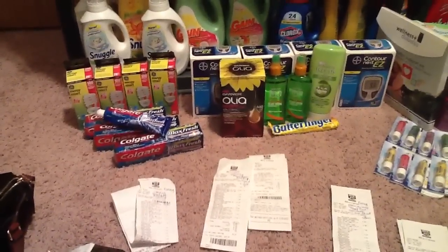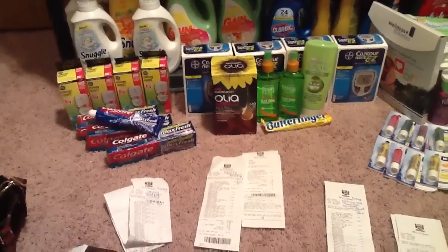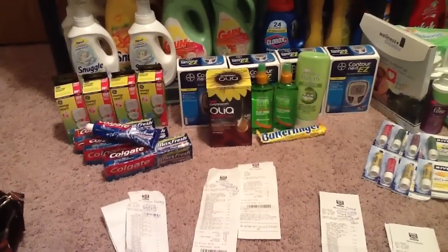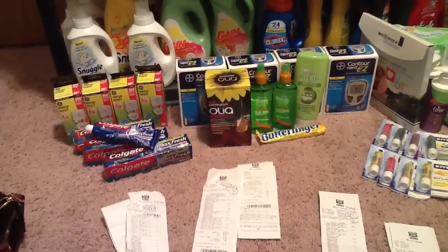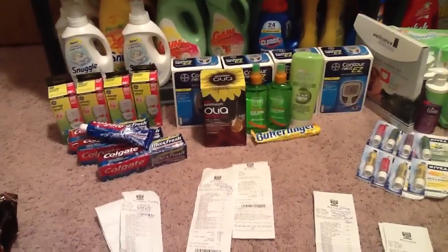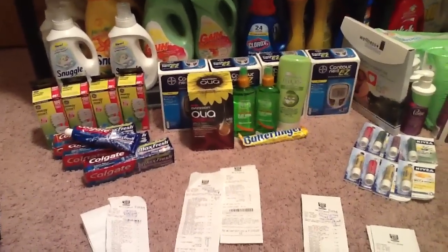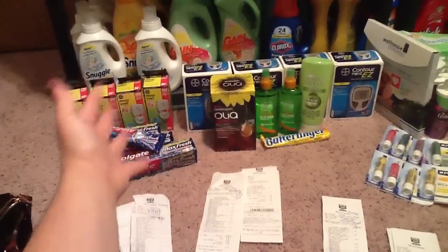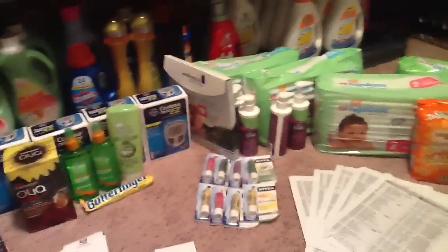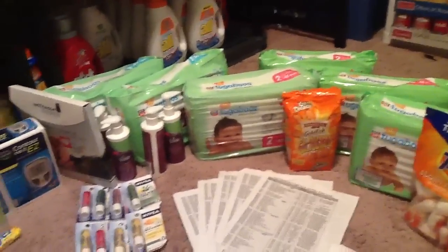How to know what coupons are coming out: SundayCouponPreview.com is a great way. For store sales ahead of time: iHeartRiteAid.com, iHeartWags.com for Walgreens, iHeartCVS.com. You can also look on blogs like CouponingWithGregThatDude.com — he posts a lot of great scenarios I usually don't see on other blogs. You can find a local blog. Spotting a must-have deal: free and moneymaker is always a must-have deal for me. For other products, it depends on what sales are in your area and what you really need right now.